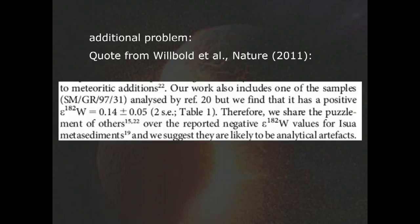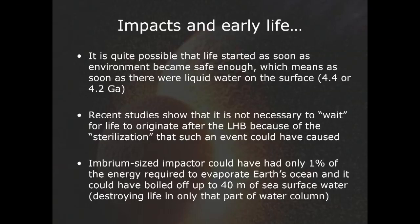We don't know when life started on Earth. We have indications of about 3.5 to 3.8 billion years ago, possibly a little earlier — and we don't know what type of life. The late heavy bombardment could have been influential in this respect. However, we know that even Imbrium-sized impactors would have only 1% of the energy required to evaporate the whole Earth ocean, so the effects would probably have been less severe than originally indicated.